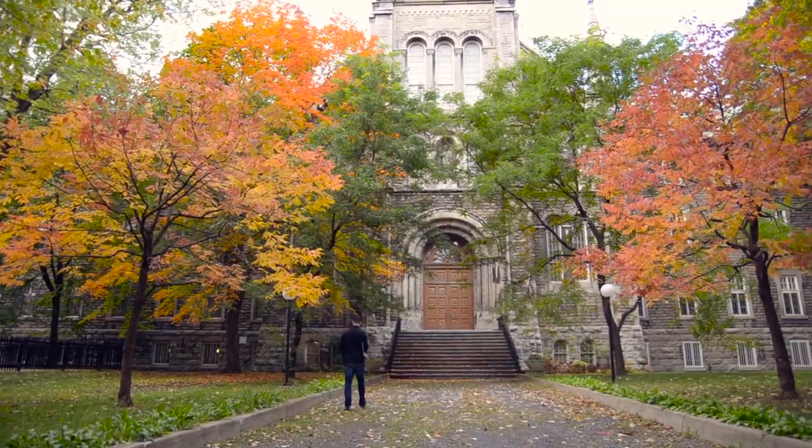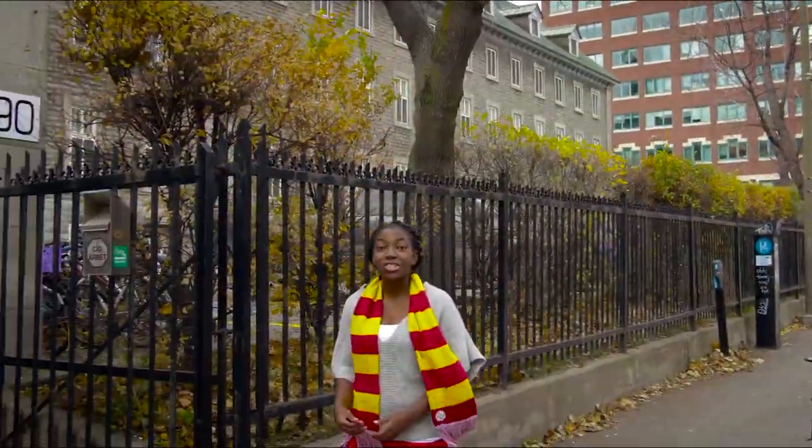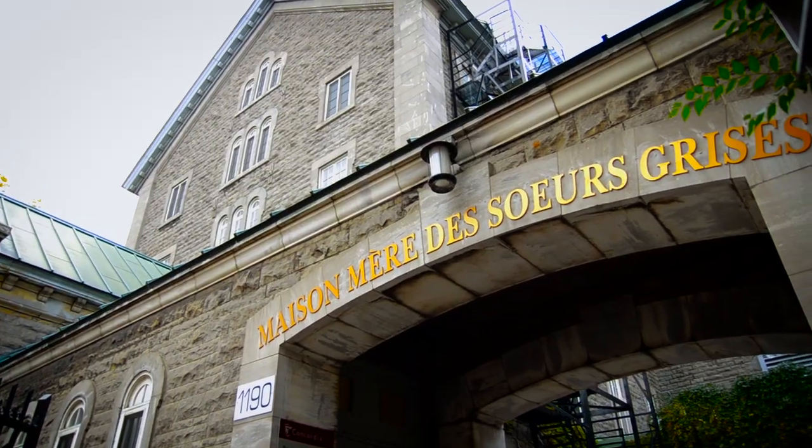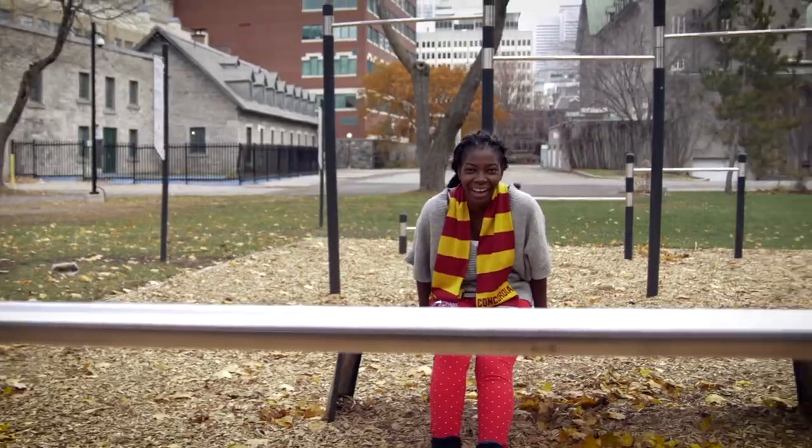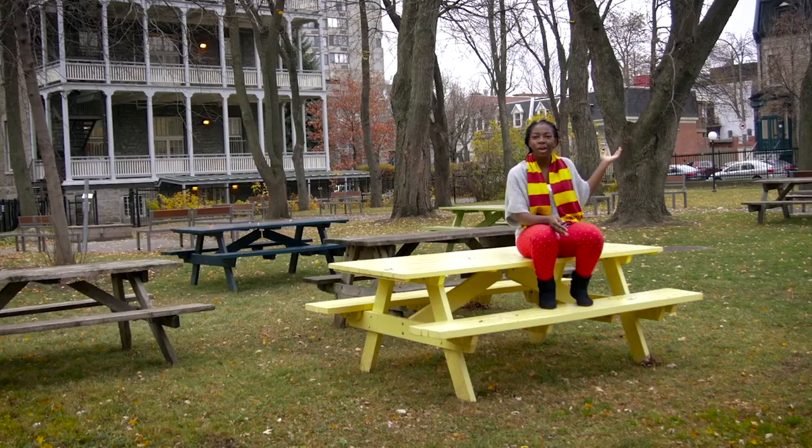Concordia has one downtown residence and two at the Loyola campus. Grey Nuns Residence is located downtown, just a short walk from classes. The Grey Nuns Residence has a lovely private garden — it's perfect for playing sports, having lunch with friends — and it's right in the heart of the city.